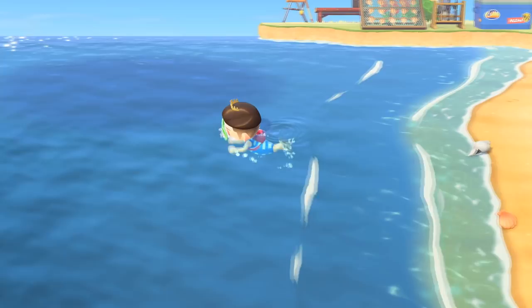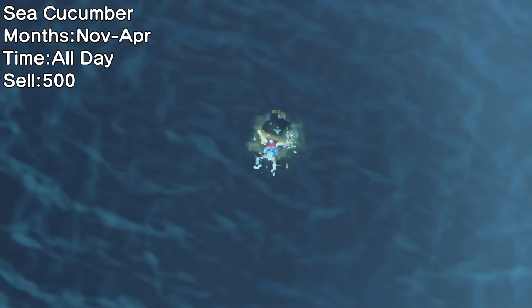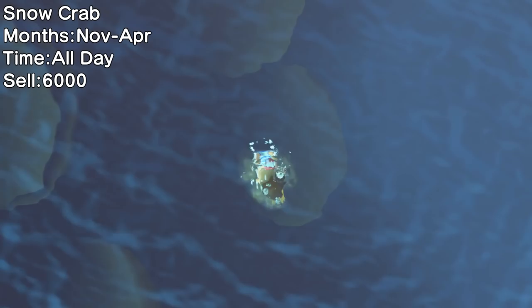There are 20 deep sea creatures to catch this month. Two new benthic creatures become available and three will be leaving, so here are the five total deep sea creatures you should prioritize. You won't find it hard to get a Sea Cucumber, seeing as it's pretty slow and very common — but you need to get it now before it's gone until November.